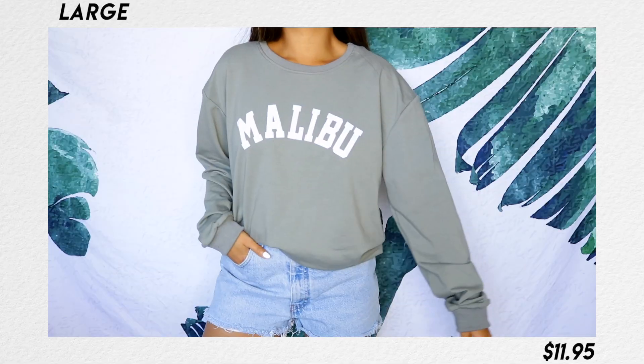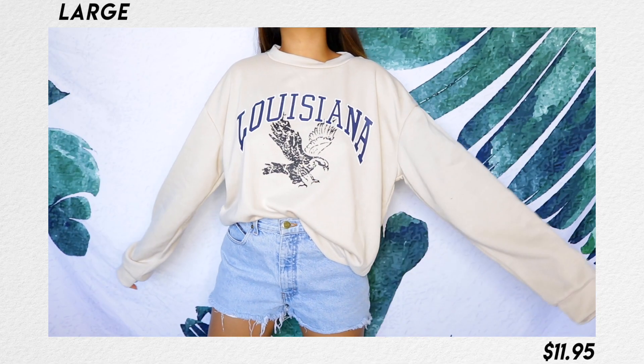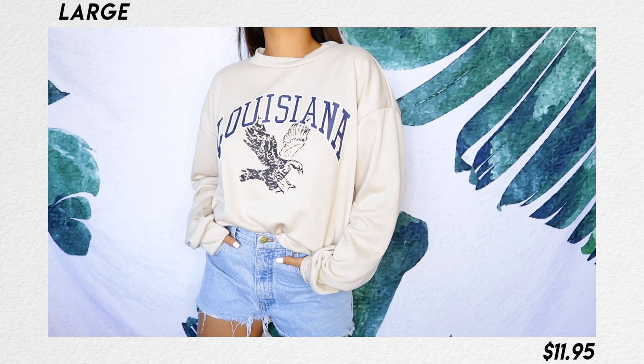This Malibu sweater in light olive green is from ROMWE. Brandy Melville actually has this same exact logo — it's super soft and cozy, however it's a thinner material than your usual sweater. If you guys are looking for Brandy Melville-style pieces, look around ROMWE. I also picked up this other sweater that says Louisiana with a little eagle in a light brown beige color — same material as the Malibu sweater, just a different logo. For the price you pay, you can't really expect super high quality, but sometimes you do get really good ones from ROMWE — like the sweats.